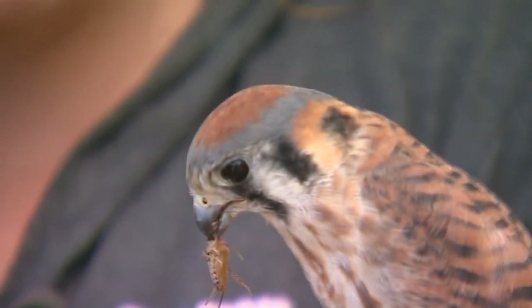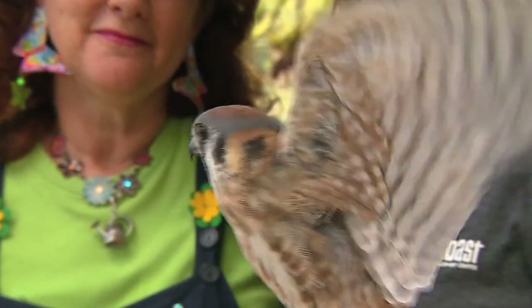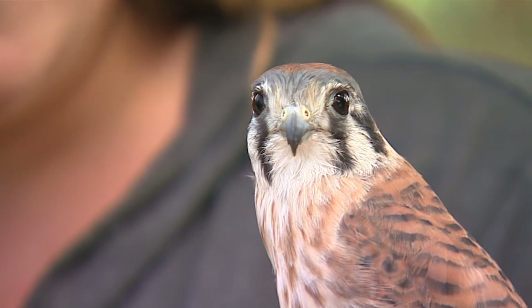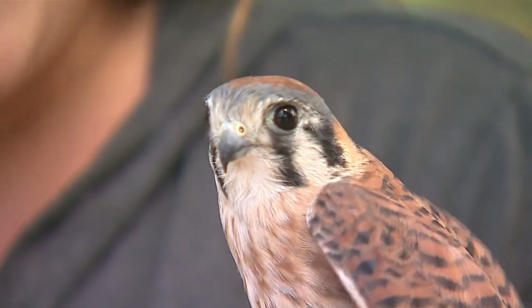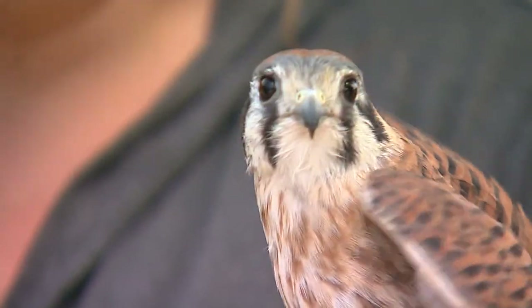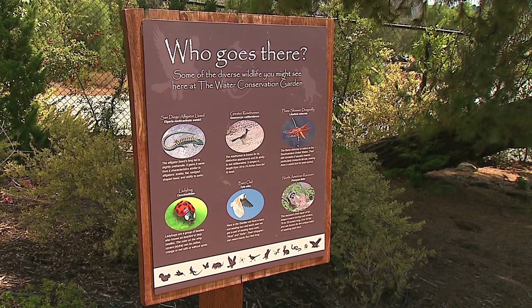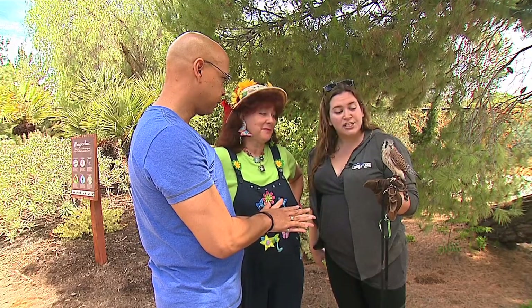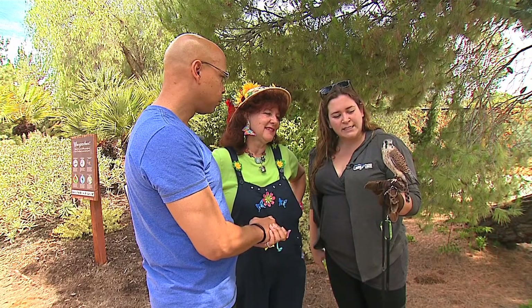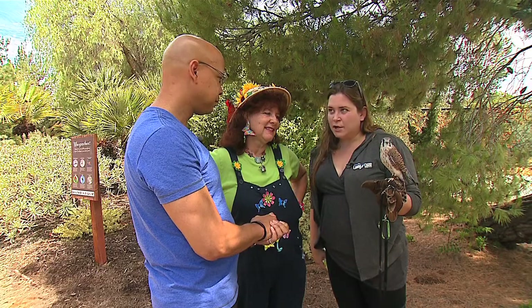This is Mariah the American Kestrel Falcon. As we've been talking about healthy habitats and water conservation for our wildlife, she is a perfect solution to insects in the garden. She likes to eat crickets and all sorts of different types of insects to keep our habitats really healthy. This bird is also native to San Diego. They do like to eat rodents, but she loves crickets and other small insects — they're pretty much opportunistic.